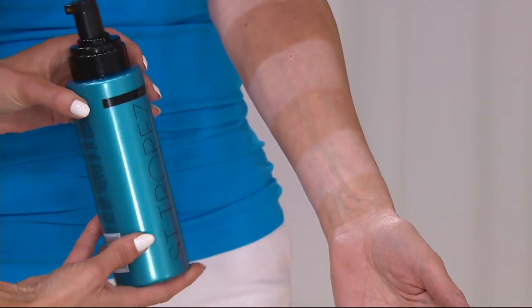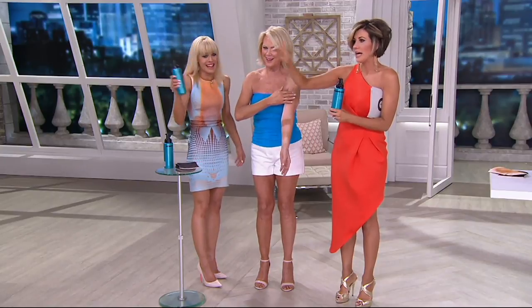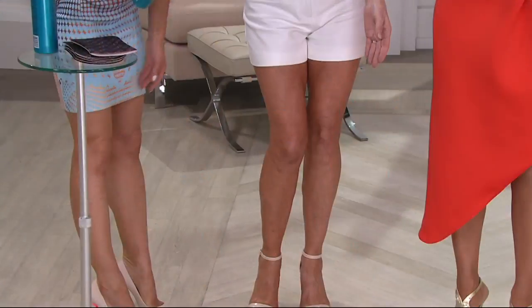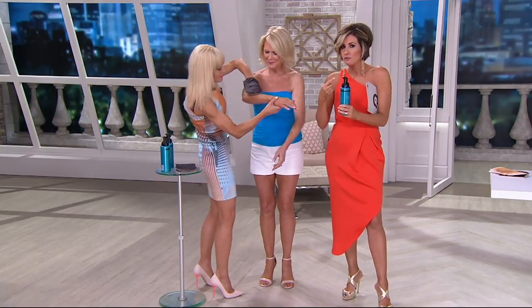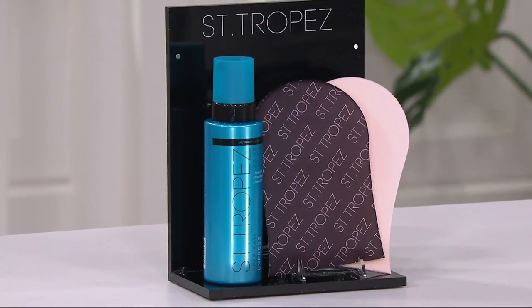Why this tan has won all the awards is because after an hour, you can do whatever you like — you can swim, you can go to the gym, which normally you could never do with a self-tanner. We are very limited in these; it's while supplies last. Right now is the launch. The mega size, which is double the original size — the original size is $44 — you're getting double that for $49. For $5 more than the original, you're getting the mega.